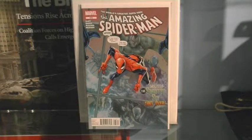Issue 676 is where the Sinister Six takes over. I cannot remember what happens in this one, but you've got to read it otherwise the bad guys win. That's issue 676.